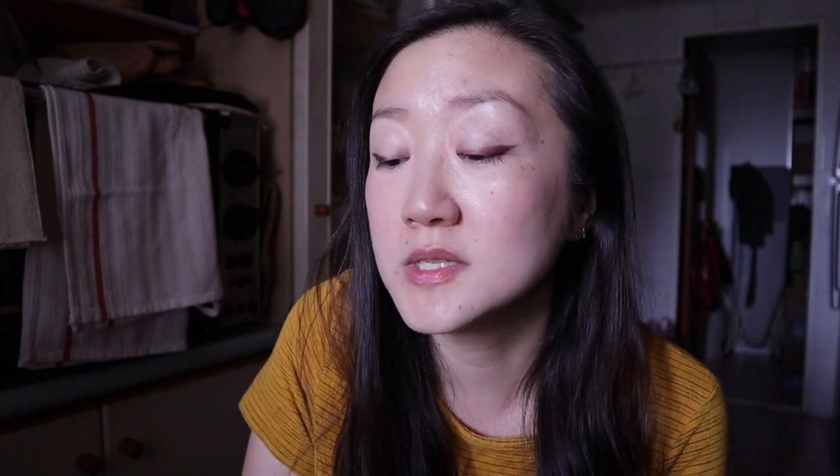Buttermilk pancakes are one of my favorite things to make, by the way. It's also used in a lot of cooking, especially Southern cooking — so you'll see buttermilk in cornbread, fried chicken, and even salad dressings, like for example ranch dressing.